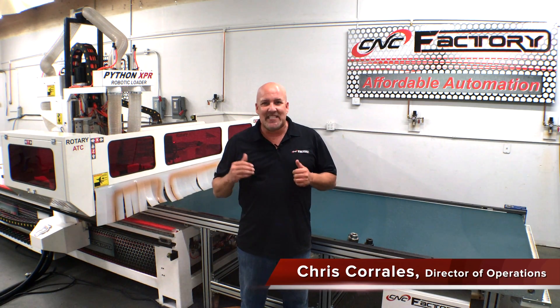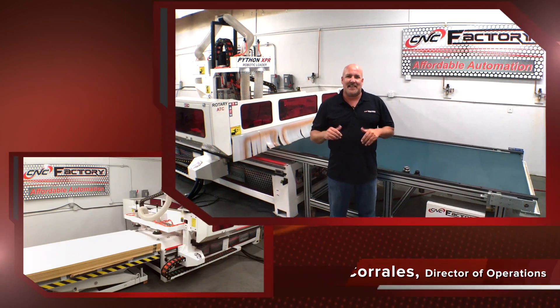Hello, my name is Chris Corrales with the CNC Factory. Today I'm excited to share with you the Python XPR, the fully robotic automated CNC machine center.